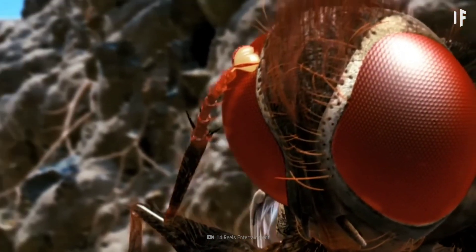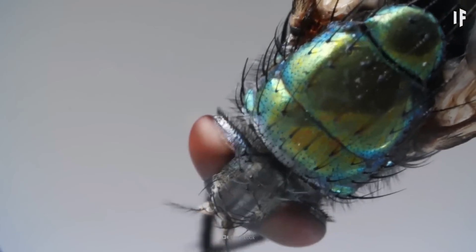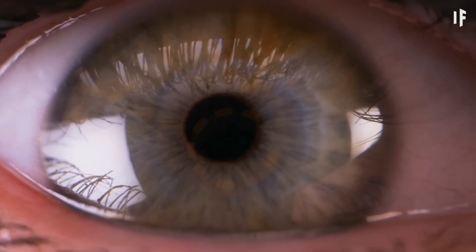While it would be pretty cool to see 360 degrees around you and have lightning-fast reflexes, I'm personally glad to have my human eyes and not massive fly eyes.